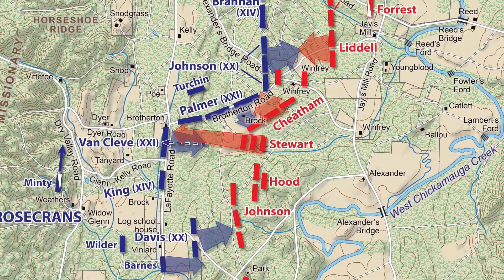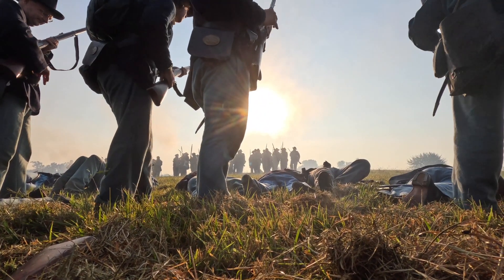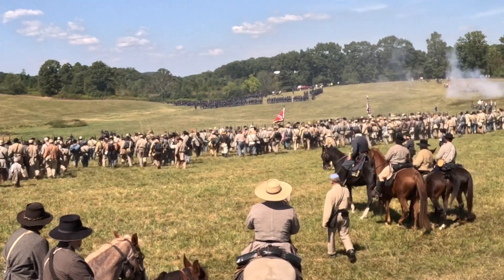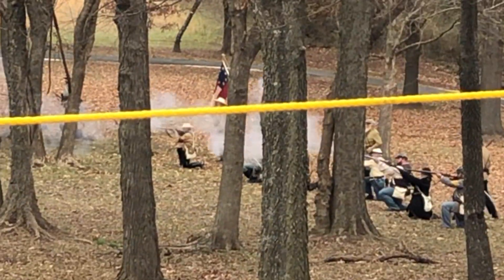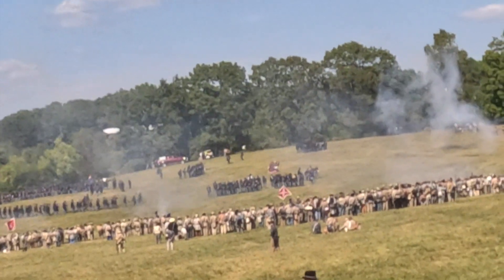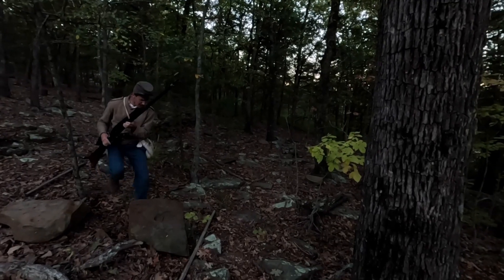For the next several hours, both sides ferociously attack one another. The Confederates slowly gain ground, but the casualties mount as both sides continue to send men into the fight. As afternoon turns into dusk, General Bragg launches his last attack of the day. This attack is made by a Confederate division under Patrick R. Cleburne. His men attack ferociously and slowly drive the Union troops back.